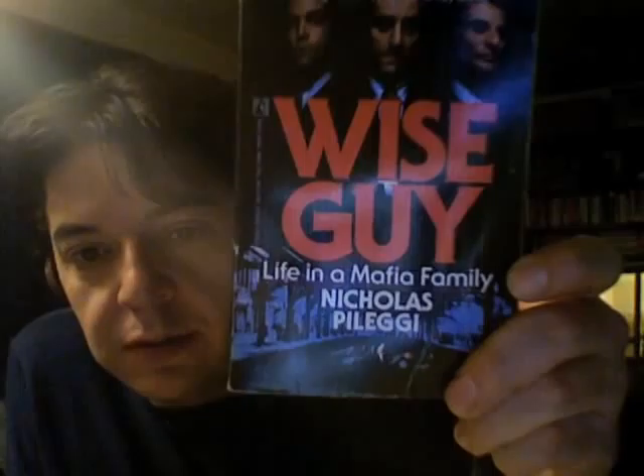Life in a Mafia, a film by Nicholas Pelleggi — Wiseguy — is the story of Henry Hill. And Henry Hill, as you know, was a gangster, and his life story was made into a movie. It was made into a movie called Goodfellas. And he's been famous ever since. His life story became a bestseller, and then it was turned into a movie.